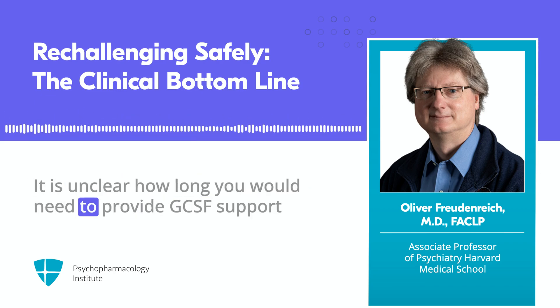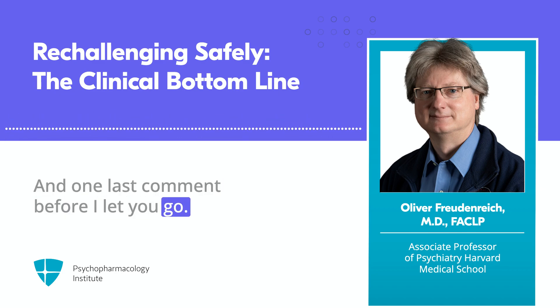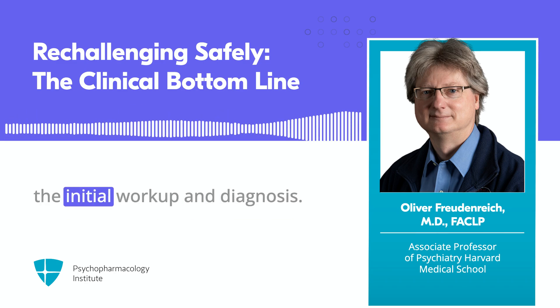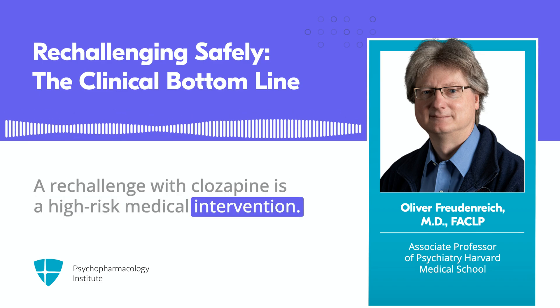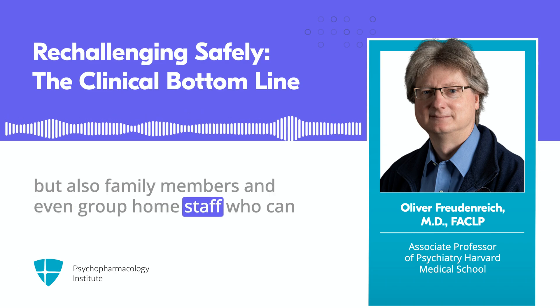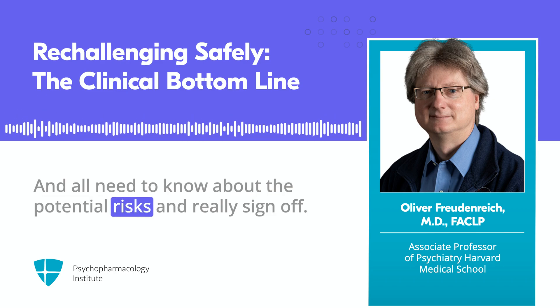It is unclear how long you would need to provide GCSF support, but probably at least one year. One last comment: I would definitely work this out with hematology, at least in my setting, to make sure I'm not off base with my treatment plan and for the initial workup and diagnosis. A re-challenge with clozapine is a high-risk medical intervention. You need buy-in from all stakeholders — patients, family members, and even group home staff who can help implement and monitor — and all need to know about the potential risks and really sign off.